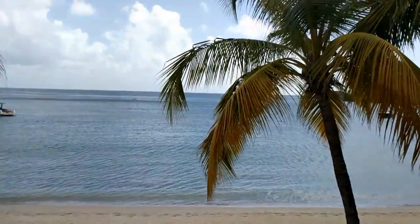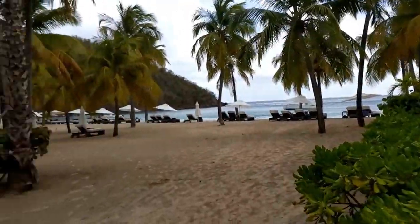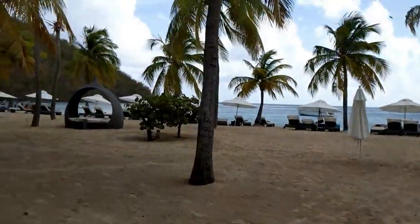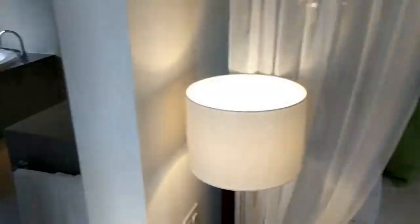The beach is beautiful. There is waiter service at the beach — you can order drinks and lunch, and they even serve afternoon tea right on the beach, which I think is so fun. You'll notice the buildings are three stories high and there are no elevators, so if you have mobility issues, we want to make sure to get you a first floor room.